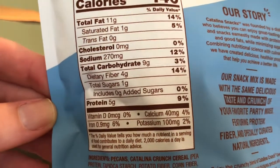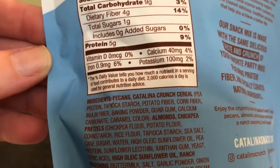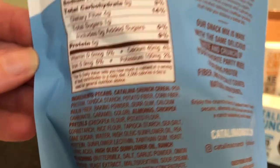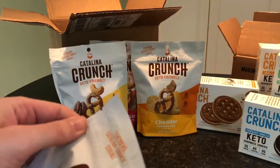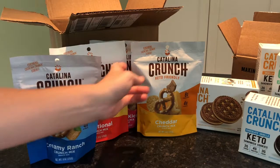We have a link right below this — you can click on that, go to our full review, and get all of the details. Should we open one up and see what it looks like inside?